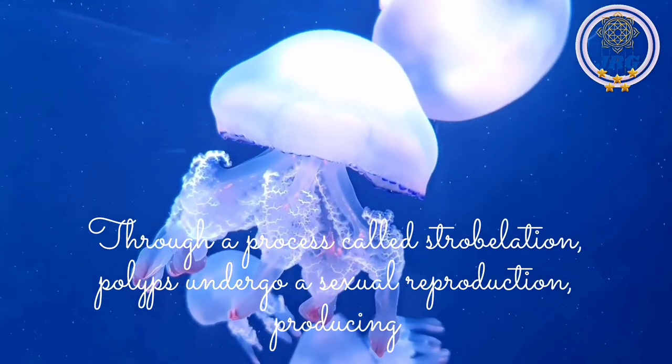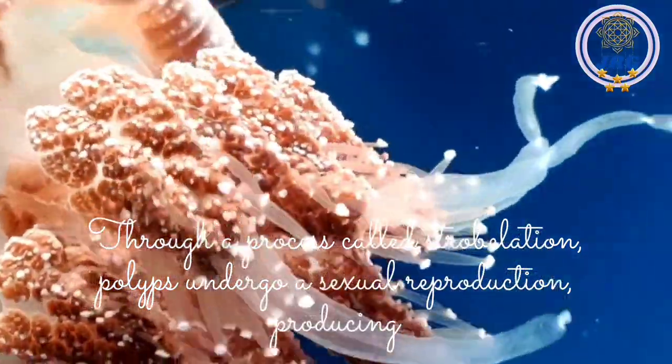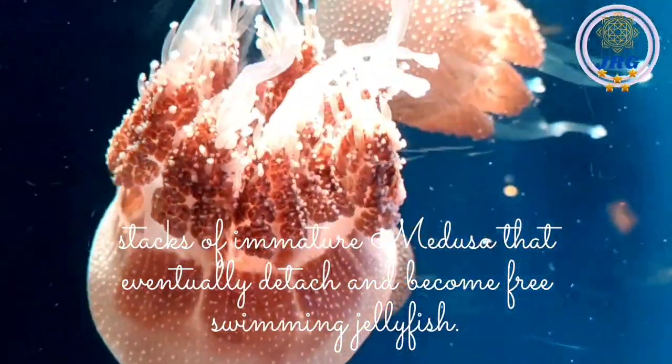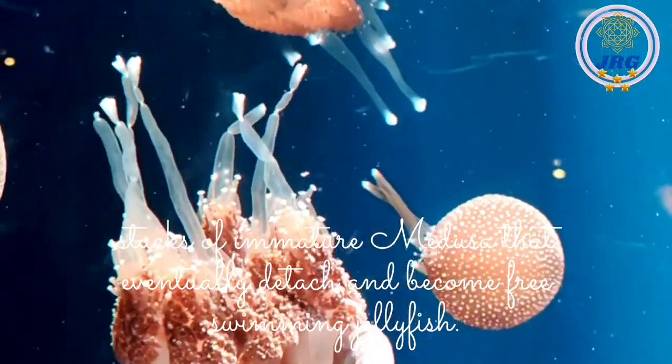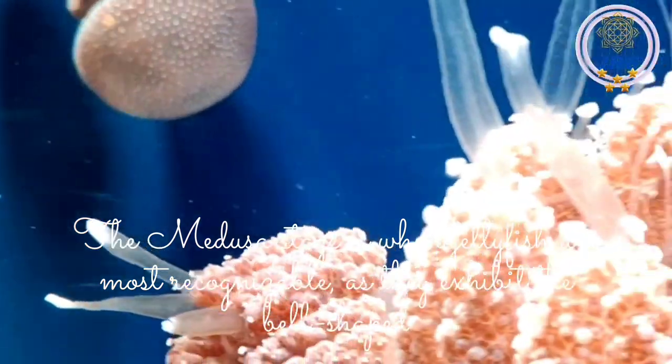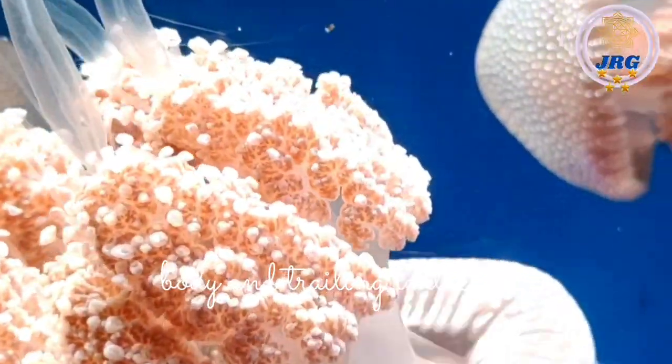Through a process called strobilation, polyps undergo asexual reproduction, producing stacks of immature medusae that eventually detach and become free-swimming jellyfish. The medusa stage is when jellyfish are most recognizable, as they exhibit the bell-shaped body and trailing tentacles.